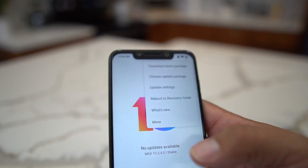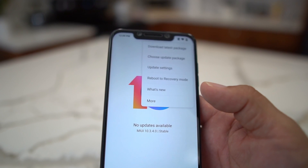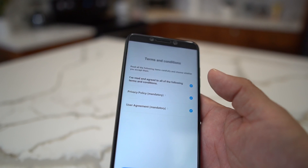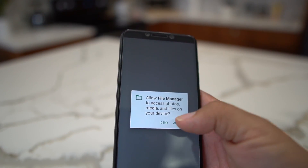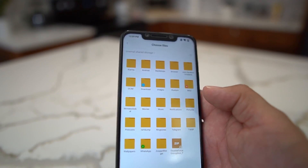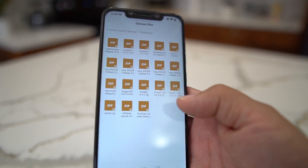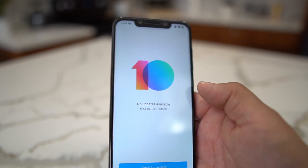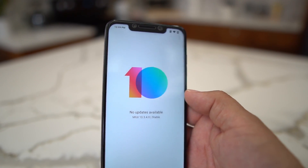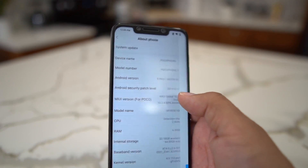Now you go back in, and you'll see more options. Go to 'Choose Update Package.' First, download the update — I'll leave a link in the description so you can download it. Then go to 'Choose Update,' go into your download folder, pick the file, and flash it. It will update your phone without erasing your pictures or anything, which is cool — but always back up your stuff just in case.